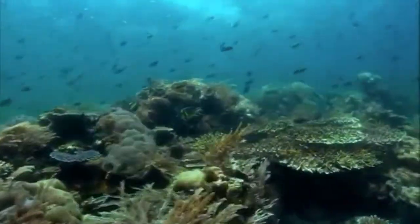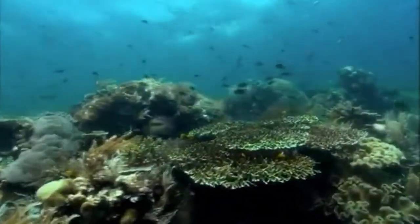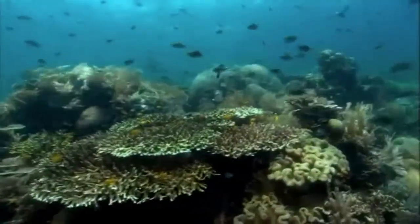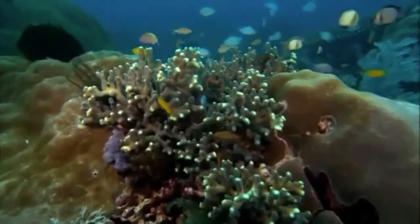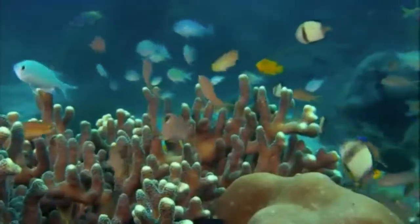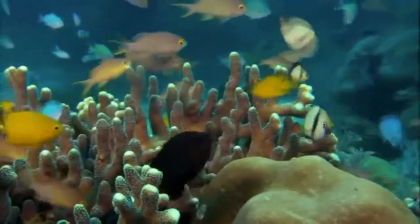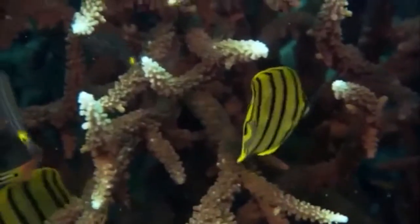Staghorns, brain corals and plague corals are the major reef builders. But their impressive growth does not just come from a diet of plankton. They also soak up nutrients from fish. Any fish waste is recycled. But even being an ardent recycler is not enough to explain corals' tremendous growth.